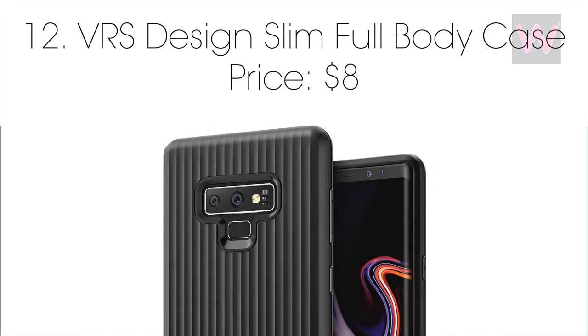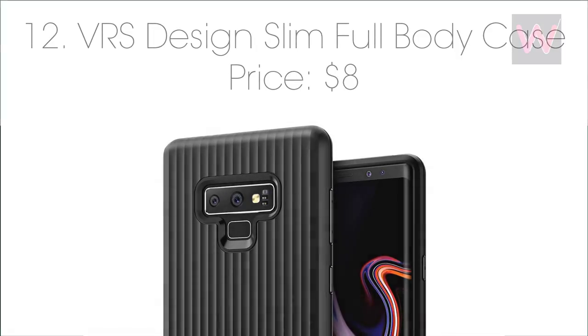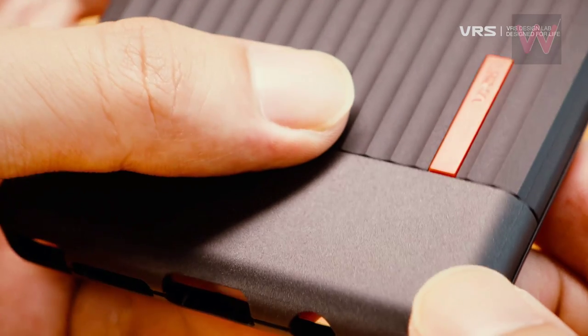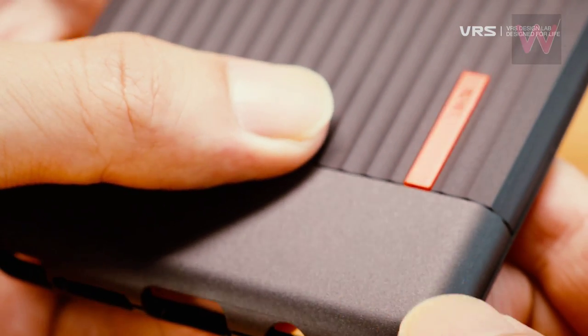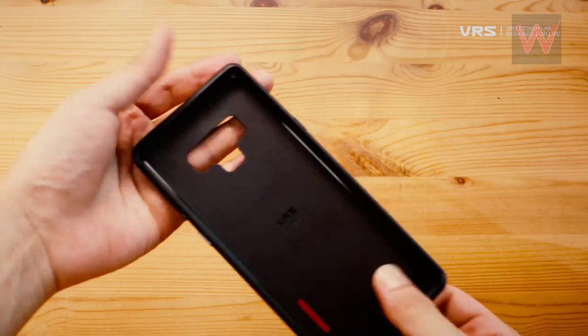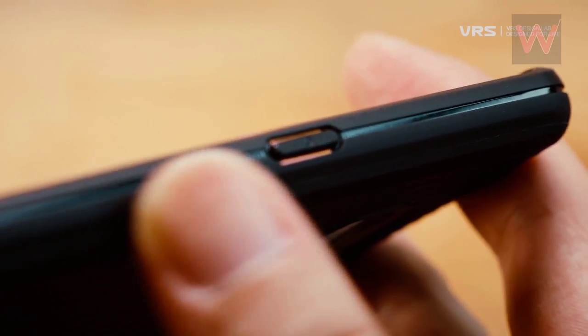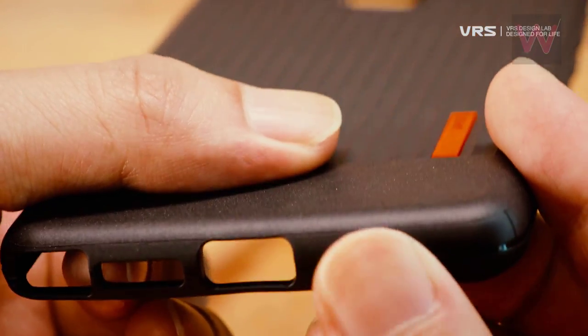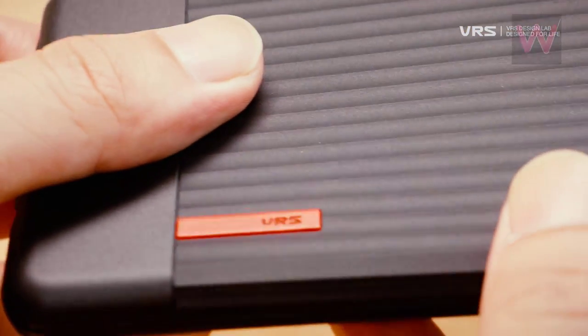Number twelve: VRS Design Slim Full Body case, priced at $8. VRS Design has a really good-looking full body case available for the Galaxy Note 9. This one has lips on the sides of the device so that you are able to keep the entire display protected, which is definitely important. It also adds some grip to the back side of the Galaxy Note 9.